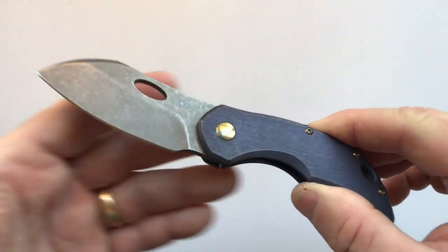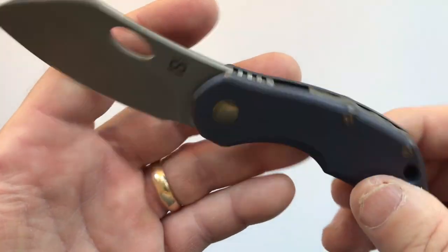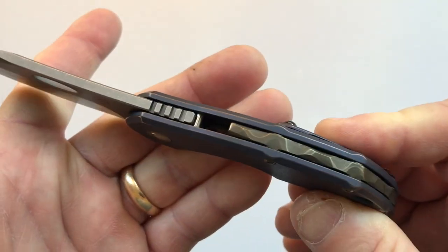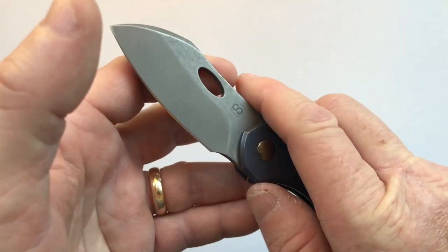They have a new king of Lightest and Best, and that's the Busker. The heaviest configuration — full titanium with the Largo blade and the back bar — weighs less than three ounces: 2.99. With standoffs instead of the back bar it weighs 2.75 ounces, so it is much lighter than anything they have done before.